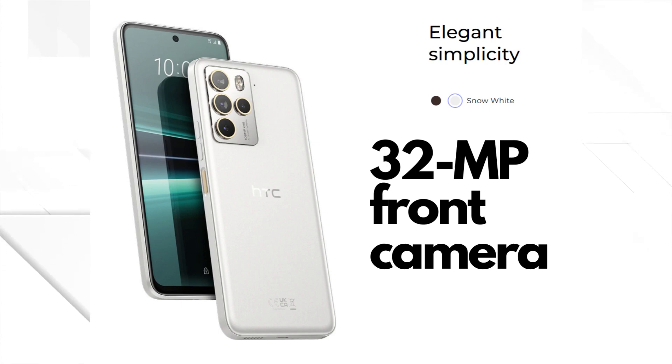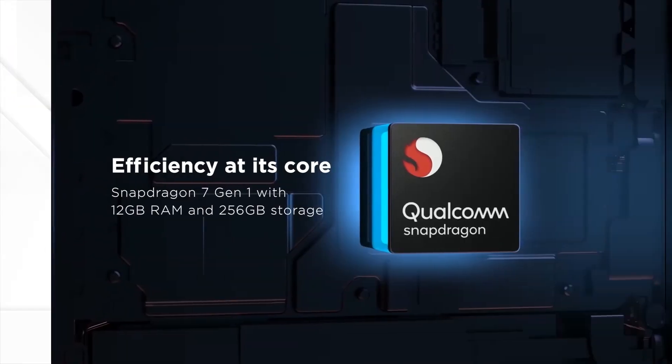Selfie lovers, fear not. The HTC U23 Pro comes with a 32-megapixel front camera that takes stunning selfies, so you'll always look your best.